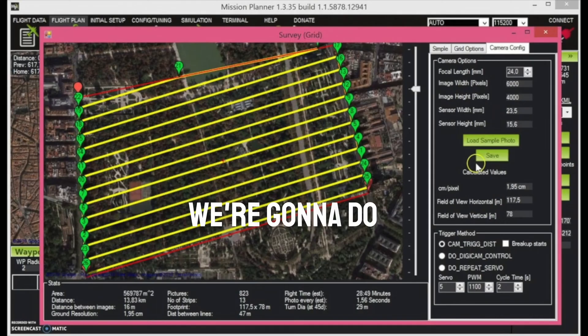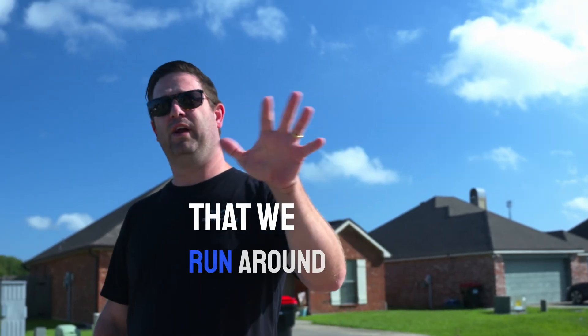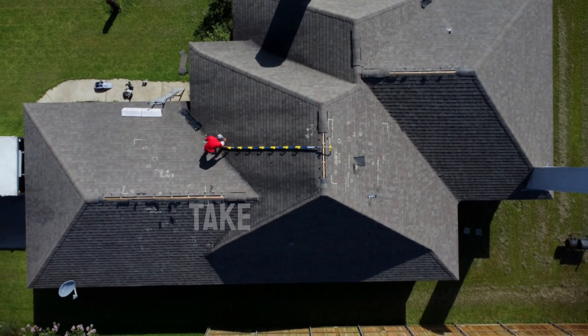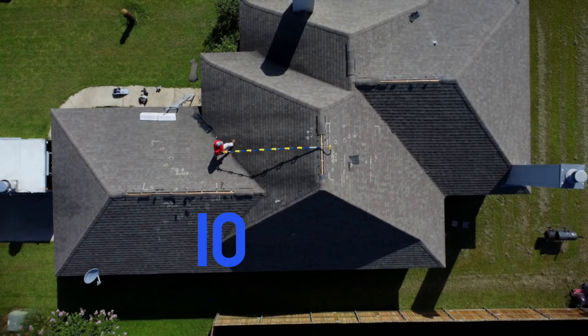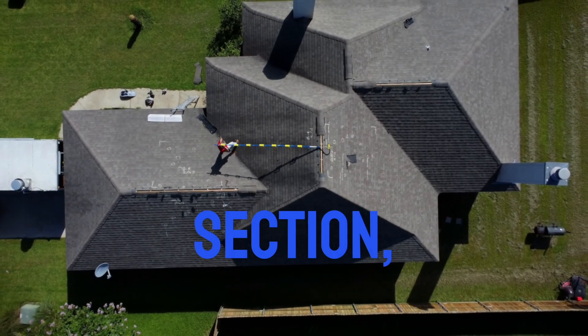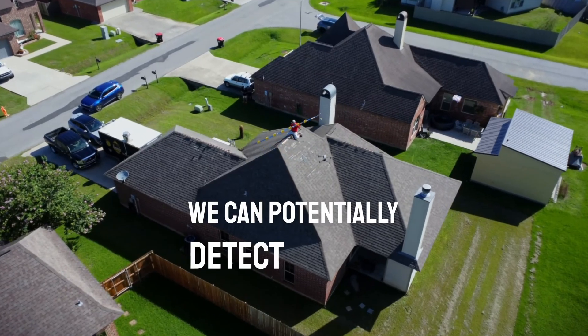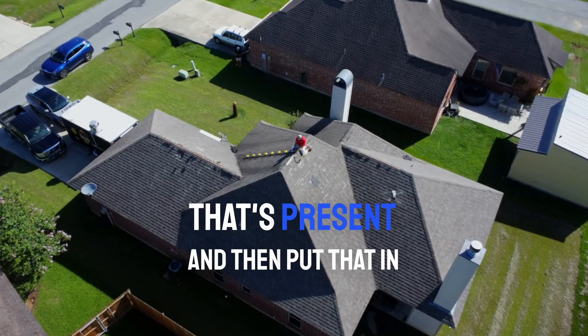We're going to do two sorts of flights. We're going to do a lawnmower pattern that will also pull our measurements if we need those later to pop into Exactimate. We're also going to do detailed checks — those are flights we run around every plane of the roof, each individual plane, taking enough pictures to get a snapshot of a 10 by 10 section to make sure if there's any hail damage or wind damage, we can potentially detect the possibility that it's present.